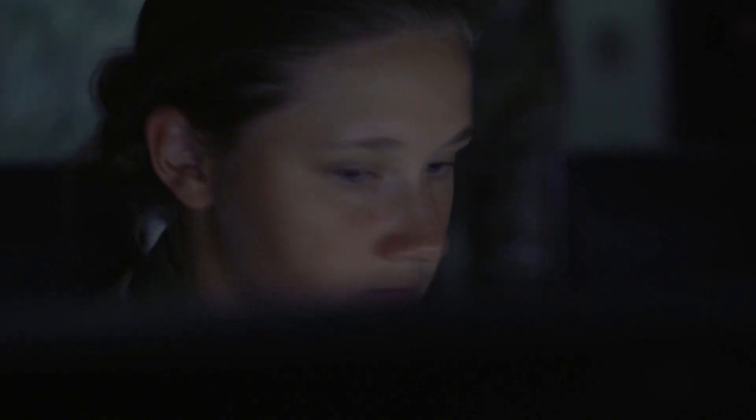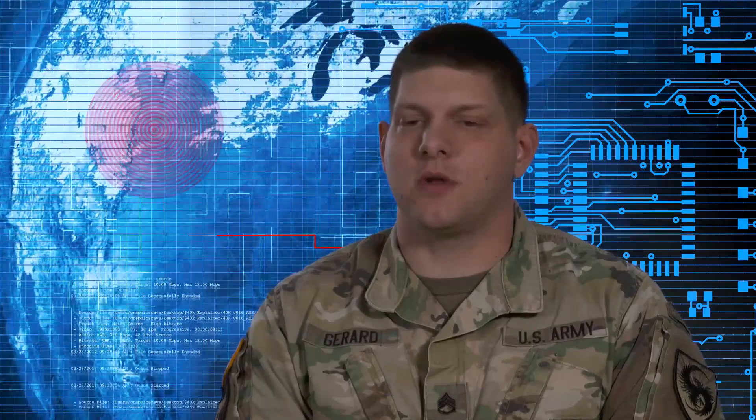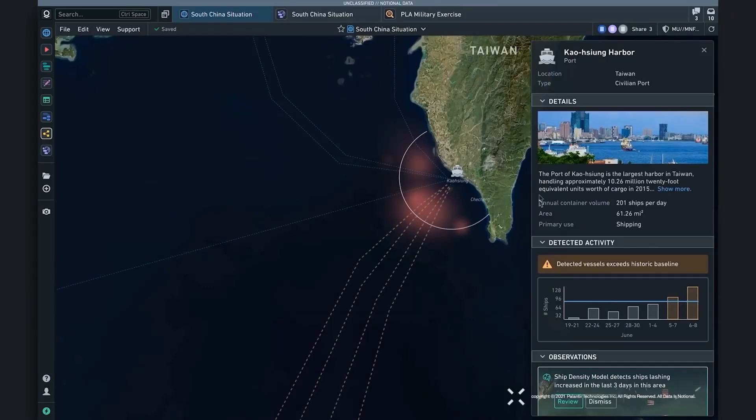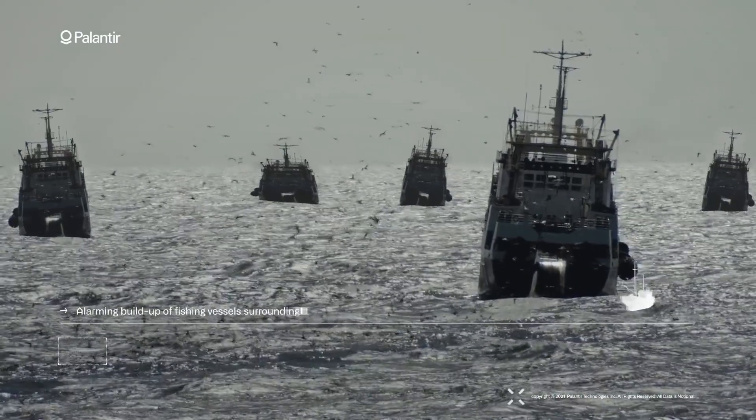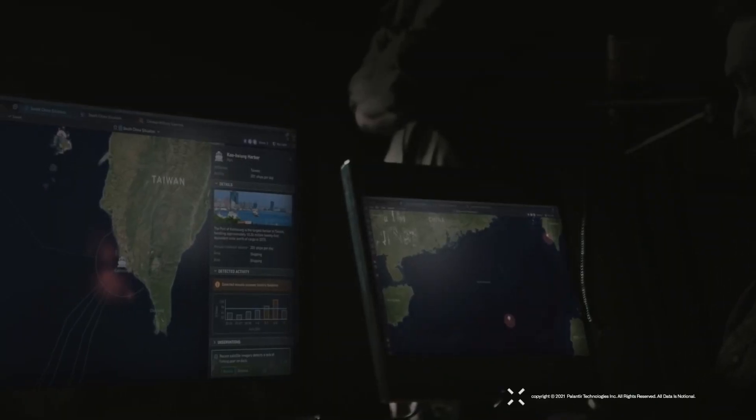Vantage became a game-changer for us during our last deployment, said 18th Airborne Chief Data Officer Jock Padgett. With the centralized and well-connected data operations platform, we enabled warfighters from the edge to joint staff with new, rapidly built, end-to-end data pipelines, decision-making models, and meaningful dashboards.